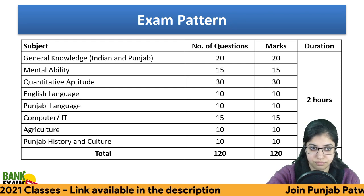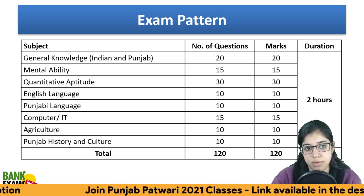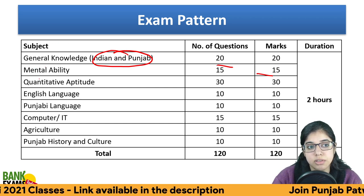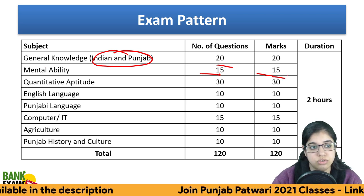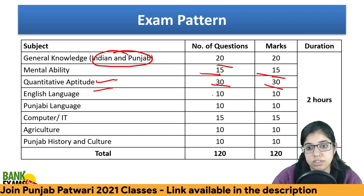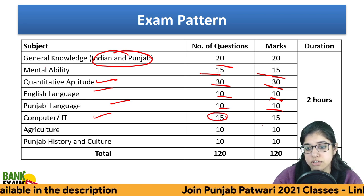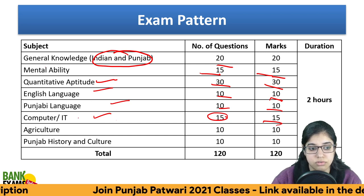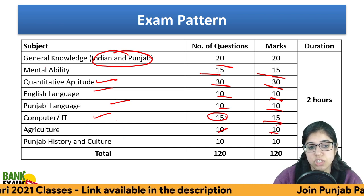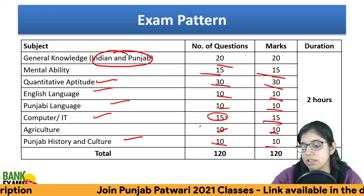The exam pattern includes various subjects. General Knowledge (Punjab-focused) — 20 questions, 20 marks. Mental Ability (reasoning) — 15 questions, 15 marks. Quantitative Aptitude — 30 questions, 30 marks. English Language — 10 questions, 10 marks. Punjabi Language — 10 questions, 10 marks. Computer/IT — 15 questions, 15 marks. Agriculture — 10 questions, 10 marks. Punjab History and Culture — 10 questions, 10 marks. Total: 120 questions, 120 marks, with a time allotment of 2 hours.